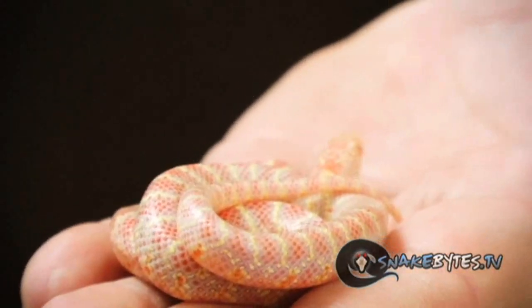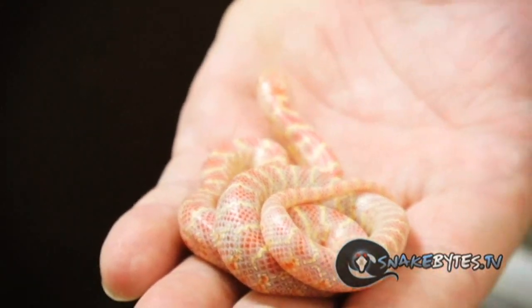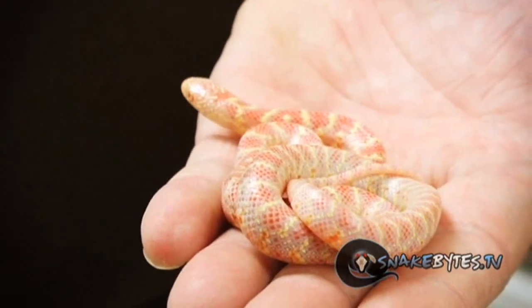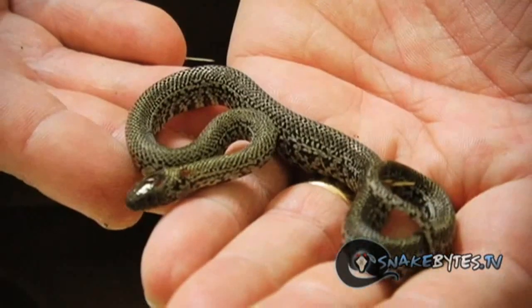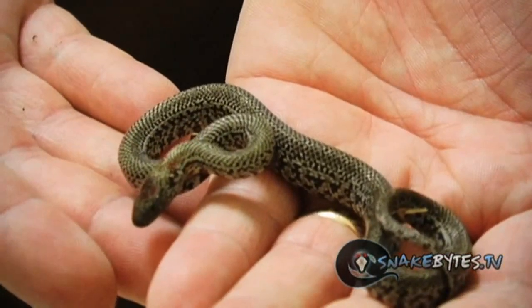This animal hatched out from a jelly brook bred to an albino and I think that there actually might be a name for this mutation but I'm not sure what it is. I've been producing these Granite Mex Mex for a while but this probably is the nicest specimen that I've ever hatched.